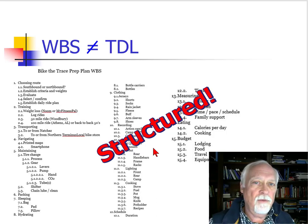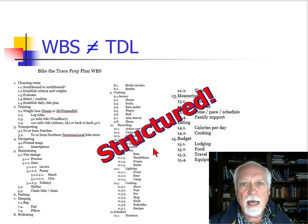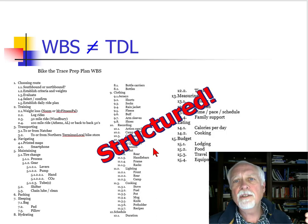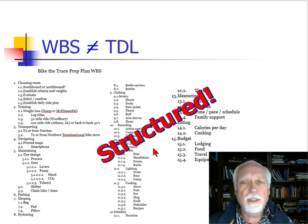It helps in a number of ways. It helps you avoid leaving some key tasks out. It also gives you a place to start in terms of what is more important or maybe what happens in what order — which a to-do list does not normally do. So that's a major benefit of work breakdown structure.